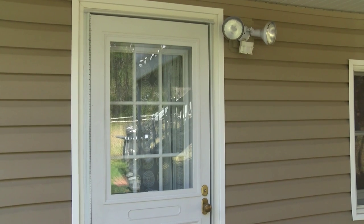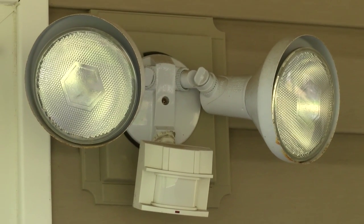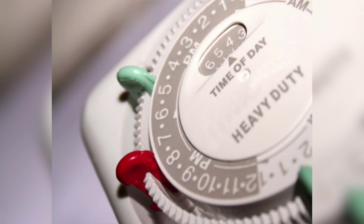Motion detectors in the rear of your property or along entryways or areas that normally remain dark provide illumination. With regard to lighting, create the illusion that your home is occupied by using timers on lights, radios, and even your TV. Make your residence appear occupied, even when no one is home, to help deter criminals.